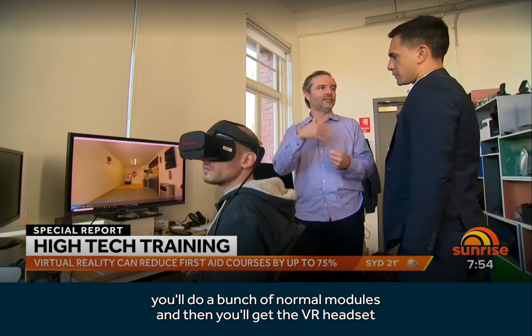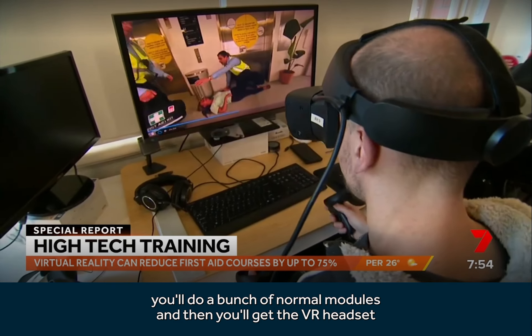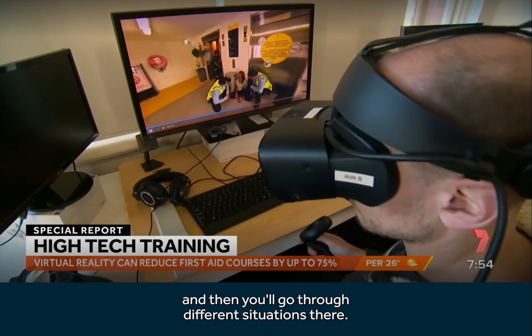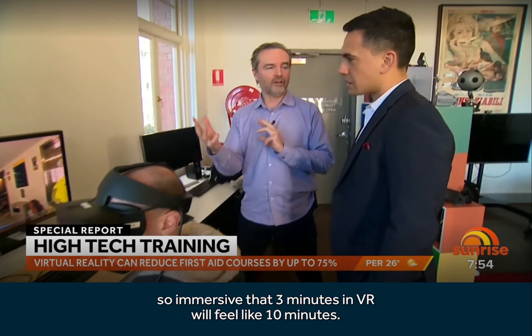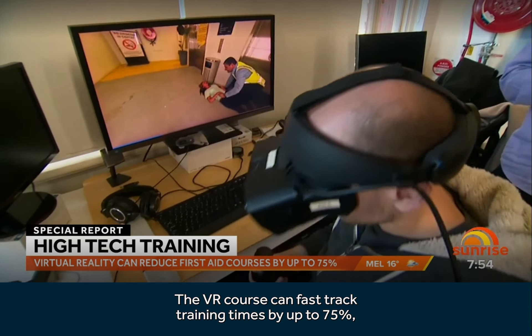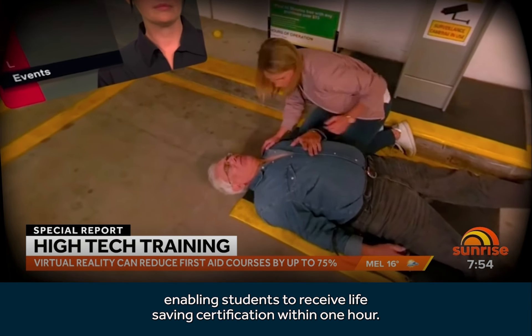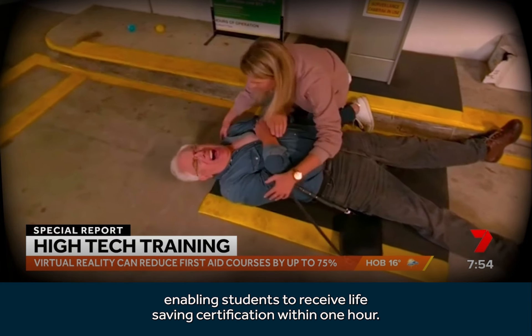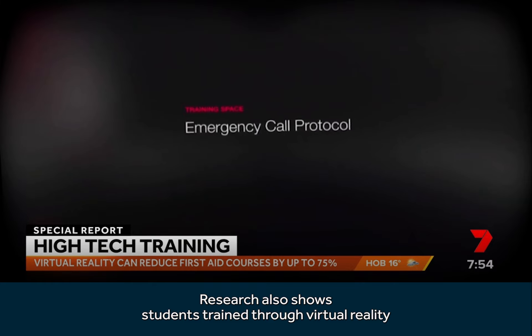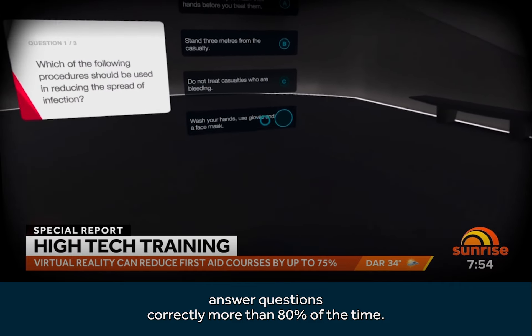If you're coming into the St. John program, it's very straightforward — you do a bunch of normal modules and then you get the VR headset and go through different situations. The thing with VR is it's so immersive that three minutes in VR will feel like 10 minutes. The VR course can fast-track training times by up to 75%, enabling students to receive life-saving certification within one hour. Research also shows students trained through virtual reality answer questions correctly more than 80% of the time.